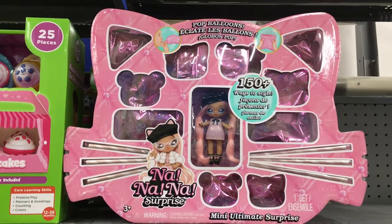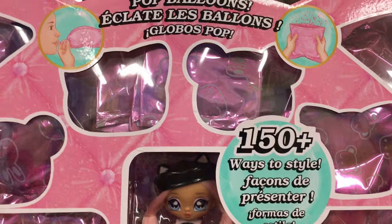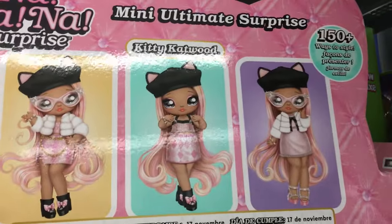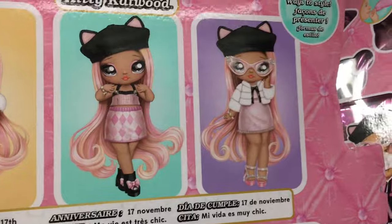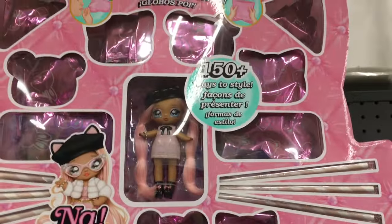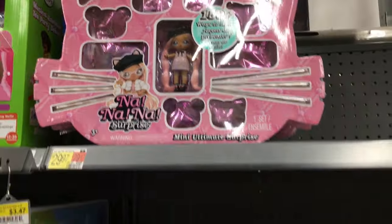There's also a Na Na Na Surprise little mini doll set. Look how cute! It says 150 different ways to style, so I think these are outfits as well. They're both made by MGA, but look how cute Kitty Catwood is. You get that doll and then a bunch of different outfits you can mix and match with your other Na Na Na Surprise minis. Adorable packaging too — that one's about $30.